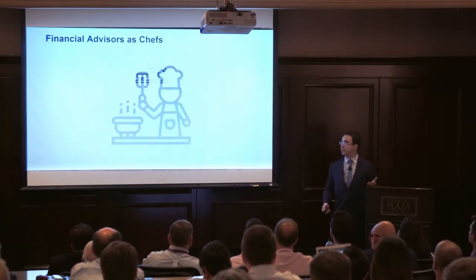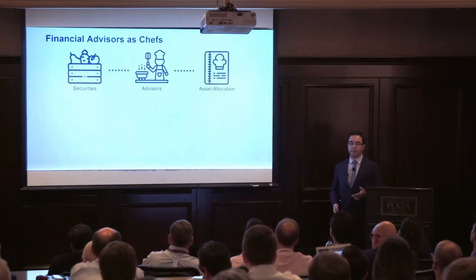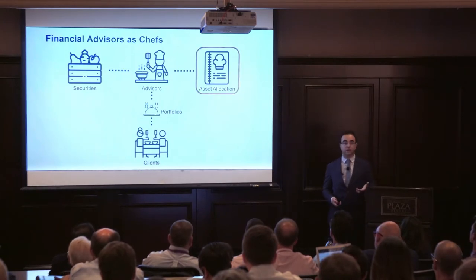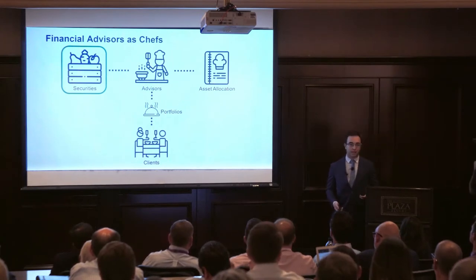I like to think of advisors like chefs that combine high quality ingredients with the best recipes to deliver custom portfolios to your clients. We find that advisors mostly look at the recipe, and with thousands of different ingredients to choose from, who has the time to stay up to date?